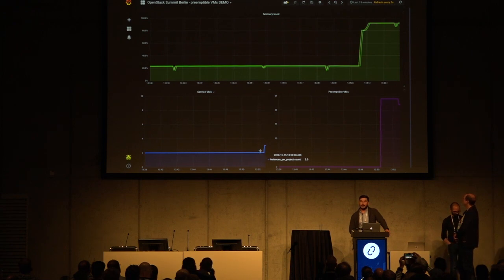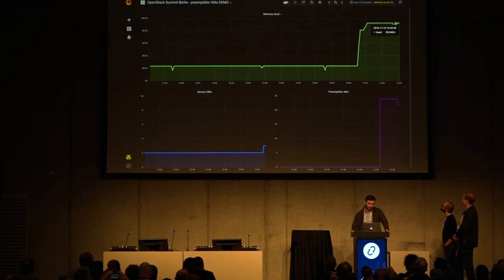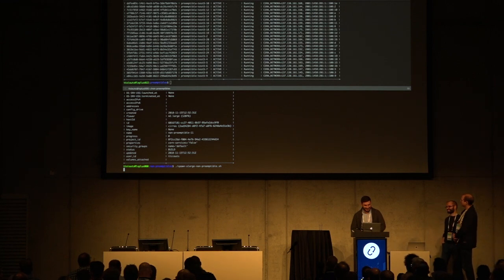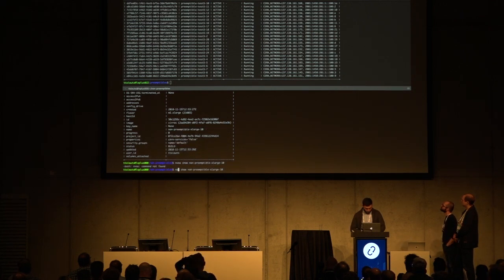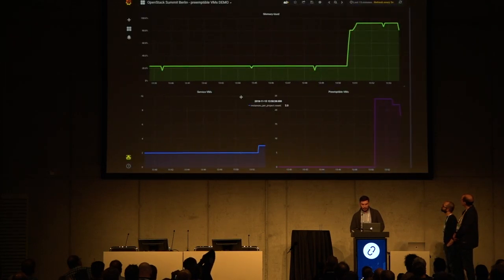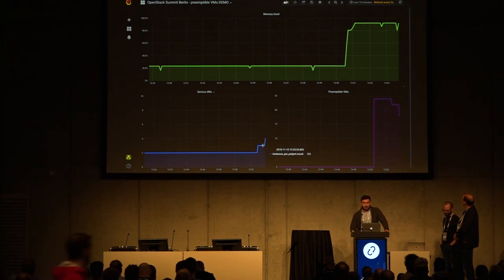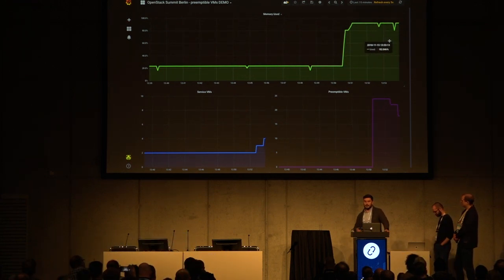I'll try to spawn another VM — an even bigger VM, because the first one went so well. It should be in pending state. It deleted lots of servers — at least four. From 22, we're back to 18. You can also see the new non-preemptible service VM running, and at the same time we maintain the level of memory usage.